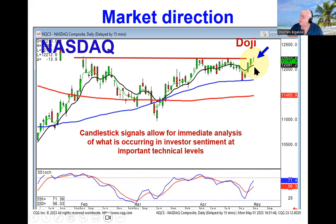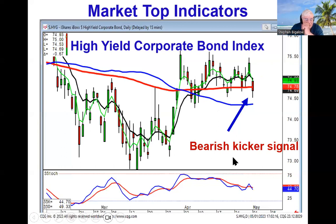So obviously, if it opens lower, they're not going to go through this level. There are other indicators that also illustrate what's going on in investor sentiment. One of them is the high-yield corporate bond index — you can see it did a bearish kicker signal today. The high-yield corporate bond index reflects investor confidence; if investors have confidence in the market, that means they've got confidence in the bonds those companies hold. When they start selling those off, that's another indication that confidence is starting to wane.